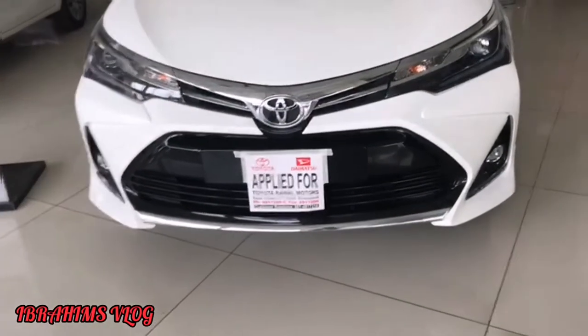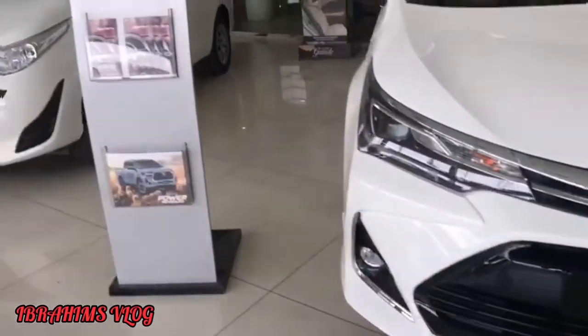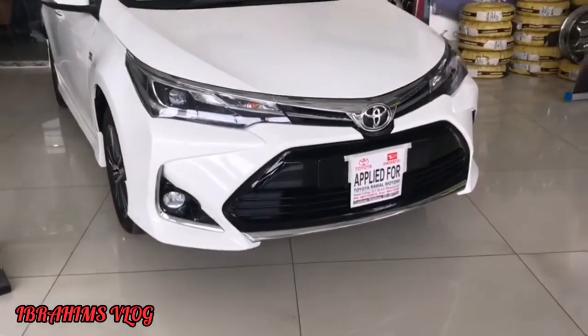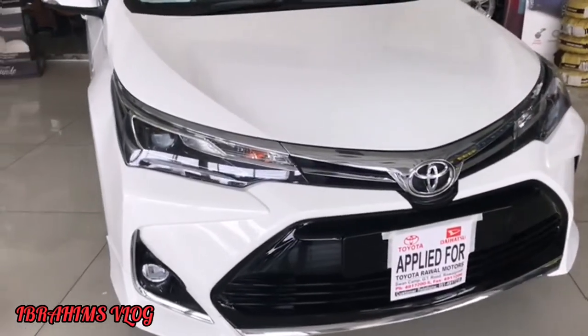Hey guys, this is Ibrahim and welcome back to my YouTube channel, Ibrahim Sharma. Today we are going to review the Toyota Corolla Altis 1.8 Grand A.